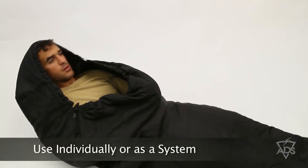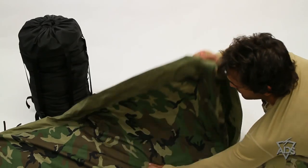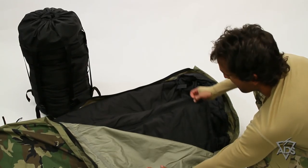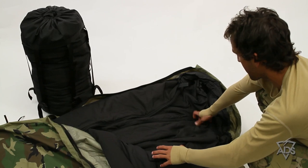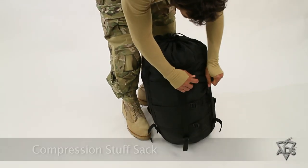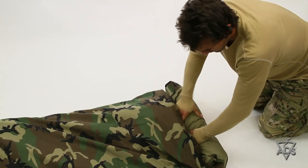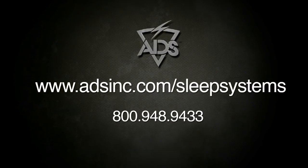the bags can also be used individually as a light bag or a medium protection bag without being combined. In addition, the bivy cover will fit each sleeping bag separately or both simultaneously. The system includes a backpack-style stuff sack for storage and ease of carrying. Available now in Black and Woodland Camo. Contact ADS today for more information about Sleep Systems or visit us online at adsinc.com.